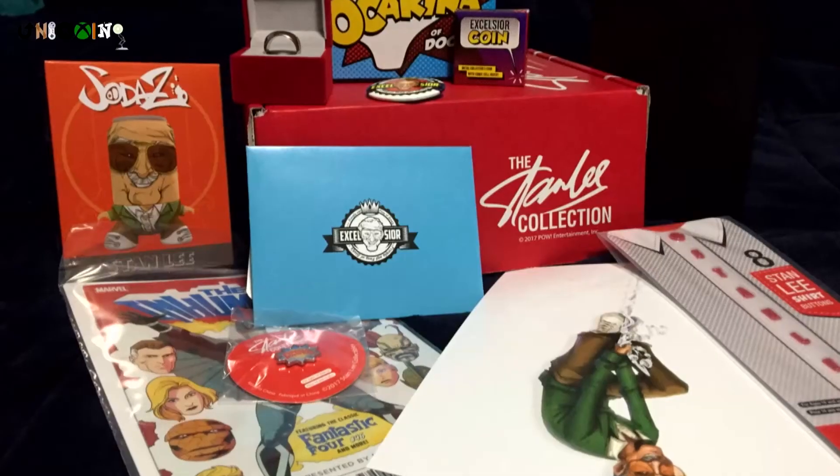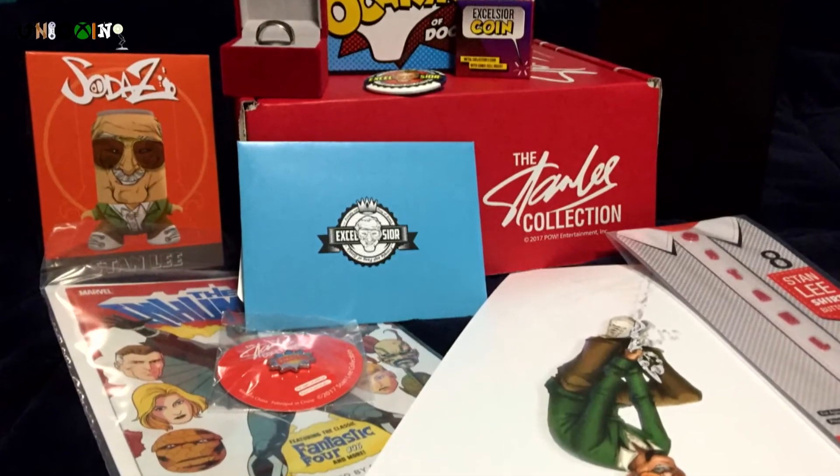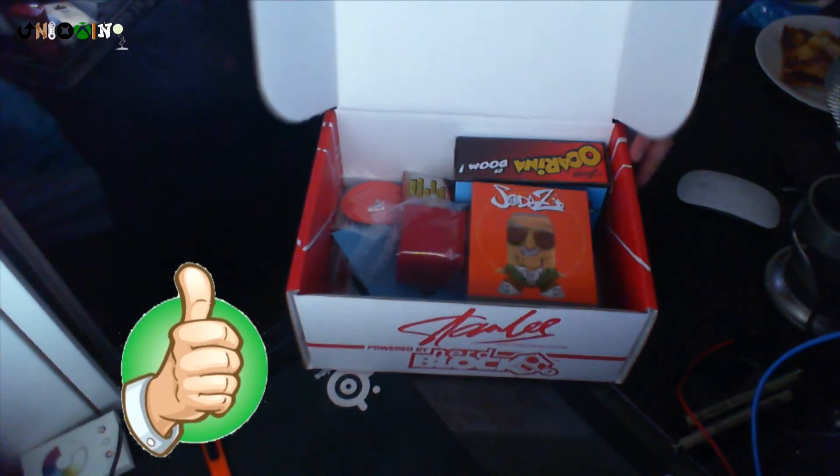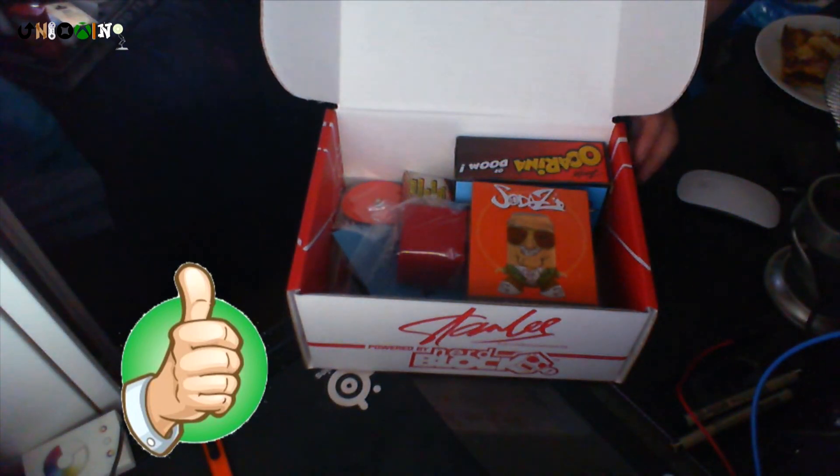And that's it for the Stan Lee box from NerdBlock. I'm not a hardcore Stan Lee fan, so some of the items in the box were a little off to me, but overall the box was pretty good. I'm pretty surprised with what came in the box — I wasn't expecting a whole lot of items that I liked. So I'd give this box a thumbs up, and I recommend if you're a fan of Stan Lee that you go pick one up. If you liked this video, give it a thumbs up, subscribe, share.